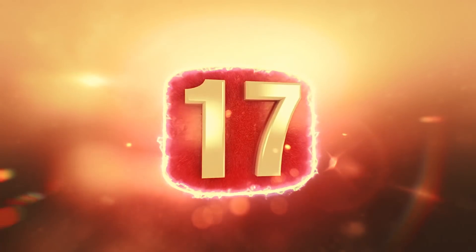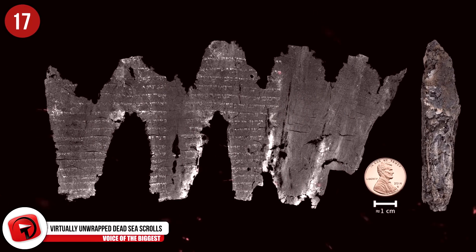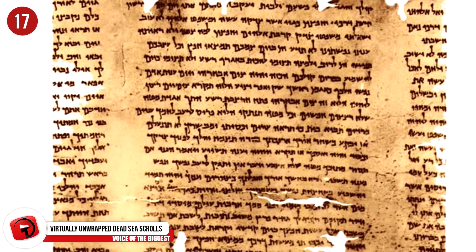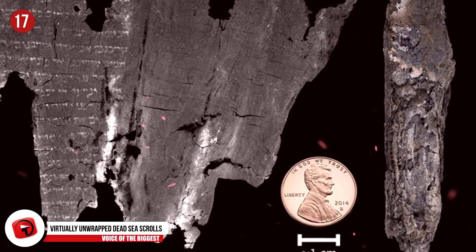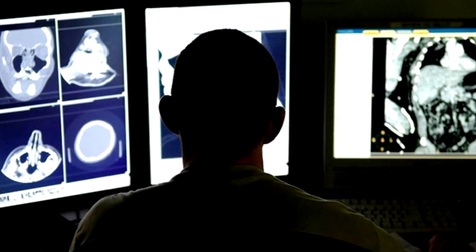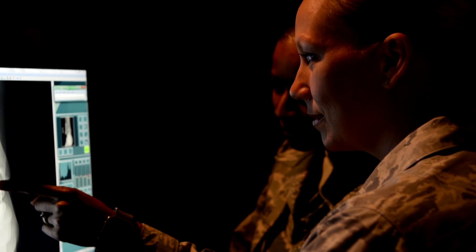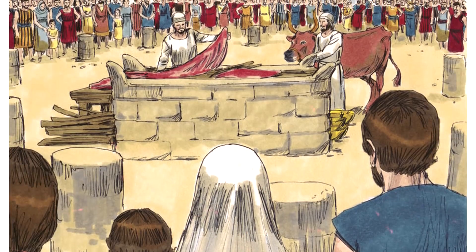Number 17 – Virtually Unwrapped Dead Sea Scrolls. The original Dead Sea Scrolls were discovered between 1947 and 1956, and this one, found at the site of Ein Gedi, was found years later in 1970. However, by the time we found it, it was so charred, damaged, and fragile that opening it would almost surely destroy it. Luckily, in 2016, advancements in CT scan technology allowed us to virtually unfurl this scroll and reveal everything inside. These scans revealed that the scroll was originally part of the Book of Leviticus, first written around approximately 1,700 years ago.